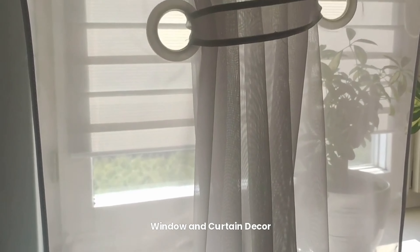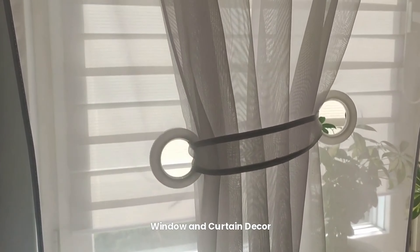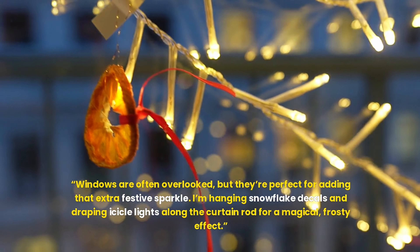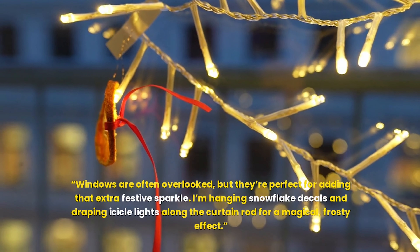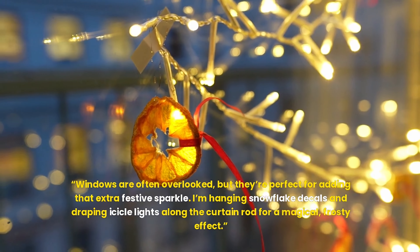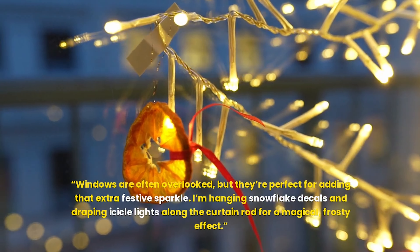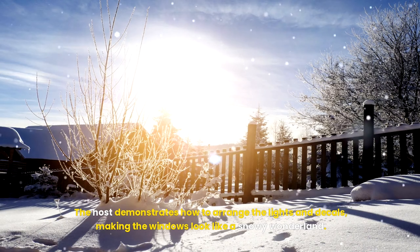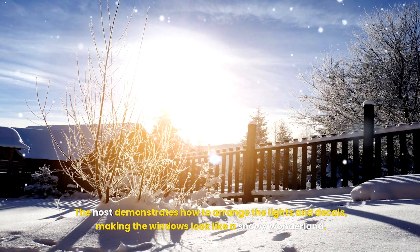Window and curtain decor. Windows are often overlooked, but they're perfect for adding that extra festive sparkle. I'm hanging snowflake decals and draping icicle lights along the curtain rod for a magical, frosty effect. The host demonstrates how to arrange the lights and decals, making the windows look like a snowy wonderland.